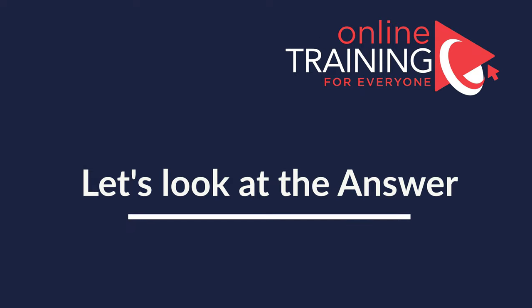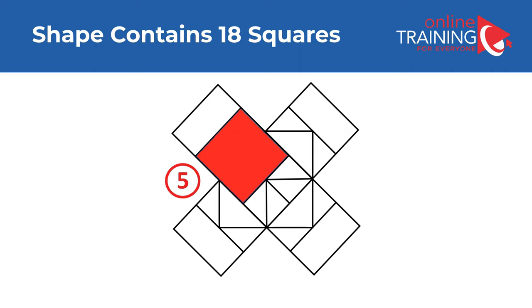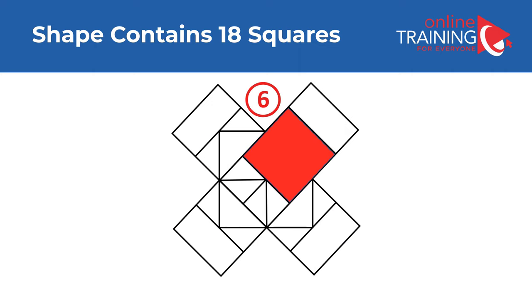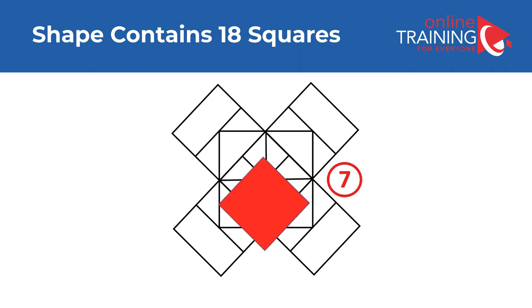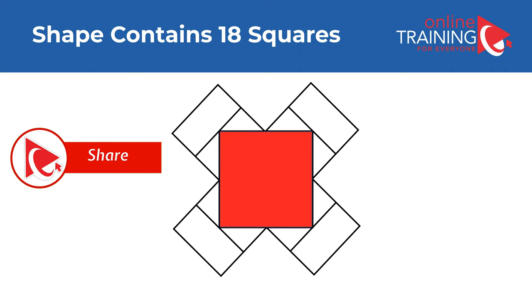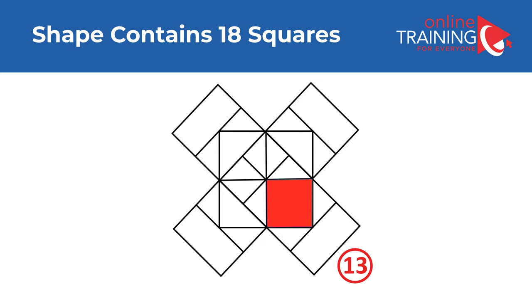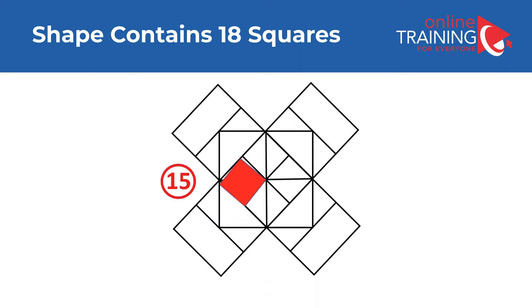Believe it or not, I counted 18 squares in this shape. Let me share them all with you: 1, 2, 3, 4, 5, 6, 7, 8, 9, 10, 11, 12, 13, 14, 15, 16, 17, and 18.